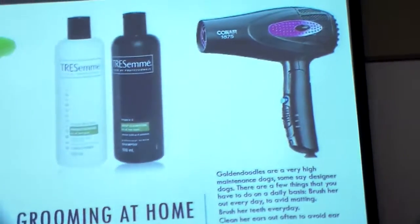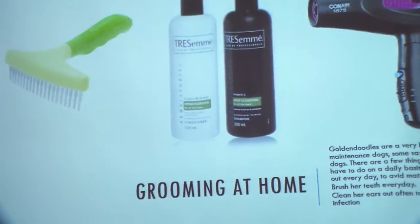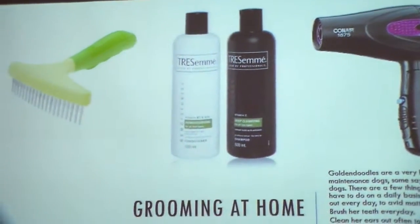You also need to groom them at home. They're very prone to infection, so you need to clean out their ears very often, brush their teeth, and brush them out every day to avoid matting. They're very cuddly, sweet little puppies, and that's why I love them so much.